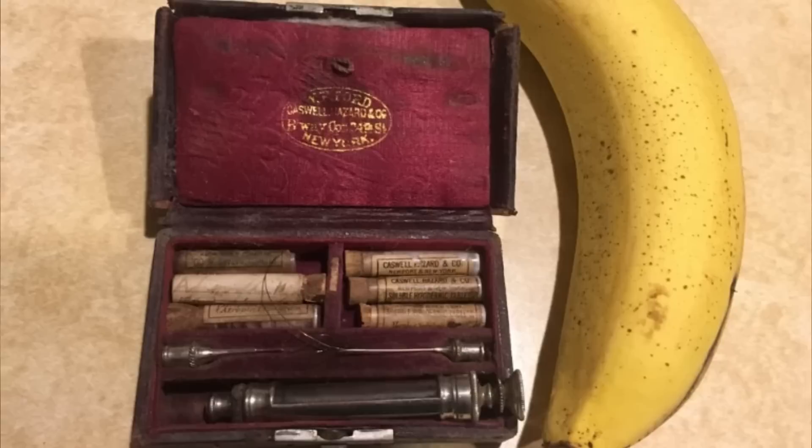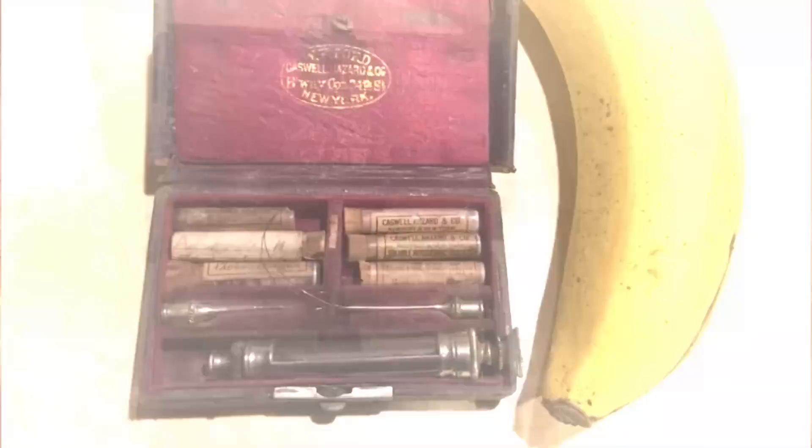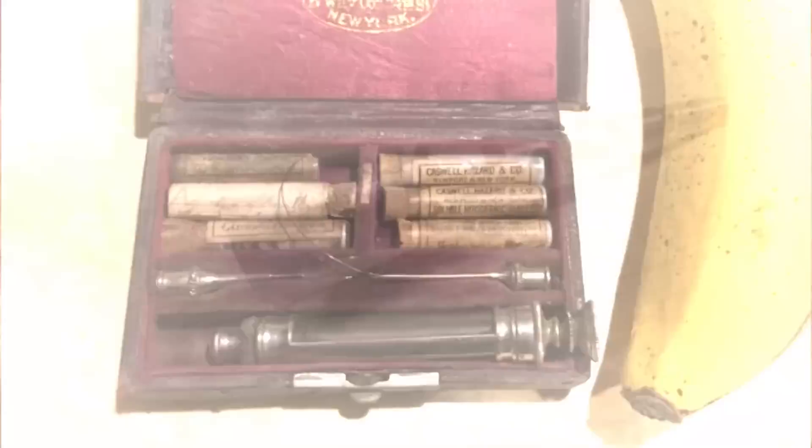I'm curious if anyone can tell me what this box is. It says 'Casual Hazard and Co' on it — about two inches by three inches. Found it in my grandfather's stuff; he collected anything he thought was neat. Definitely a neat collector's item but not something to play with — it's an old medical kit. The medicines in the vials would be dissolved in water and then injected. Of course, most of those medicines are actually poisonous.